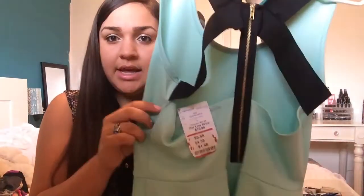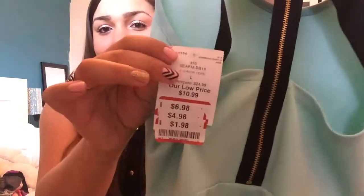The next blouse that I got is another Tiffany blue peplum blouse, but it has straps and the back is like very sexy. And I paid $1.98.